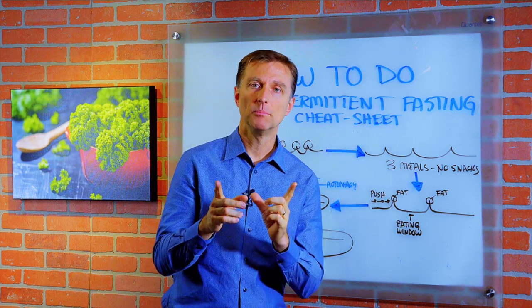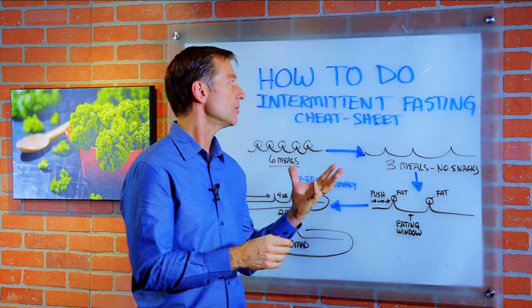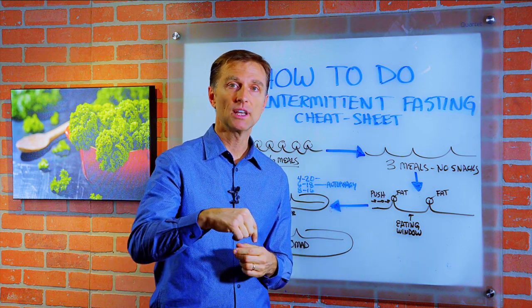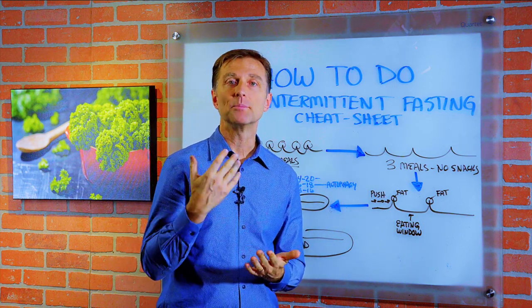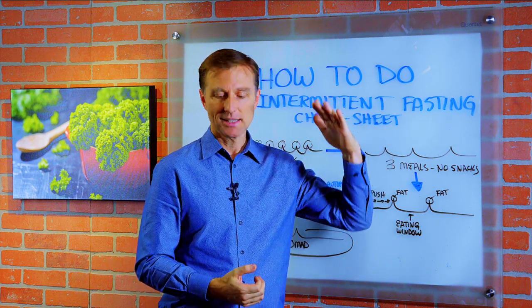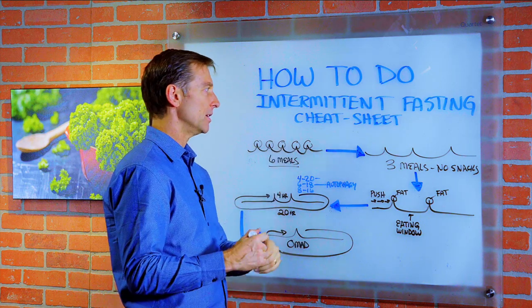Hey guys, this video is mainly for beginners and I'm going to show you how to do intermittent fasting and actually give you a cheat sheet. It's down below — you can click the link below and print it out. I actually detail exactly what you do step by step, but I'm just going to summarize it right here.